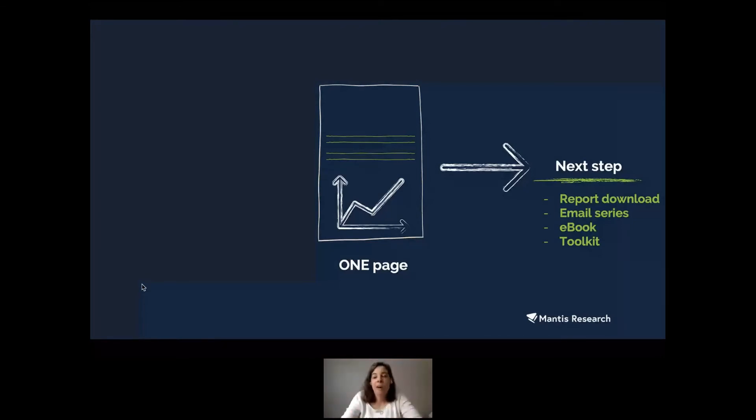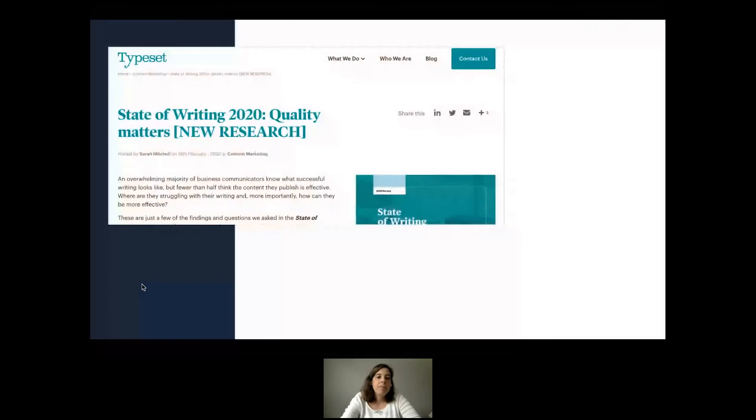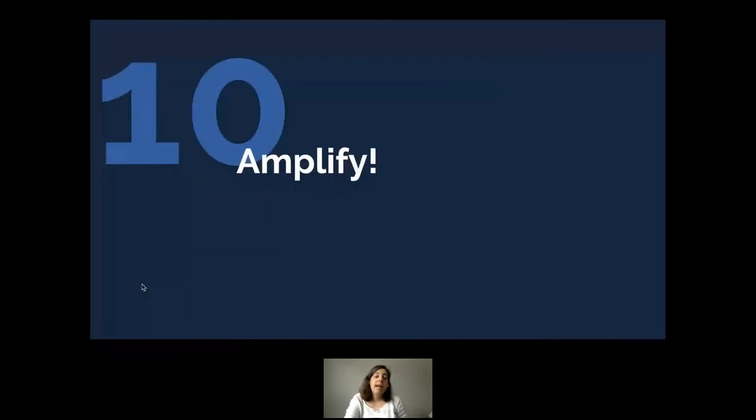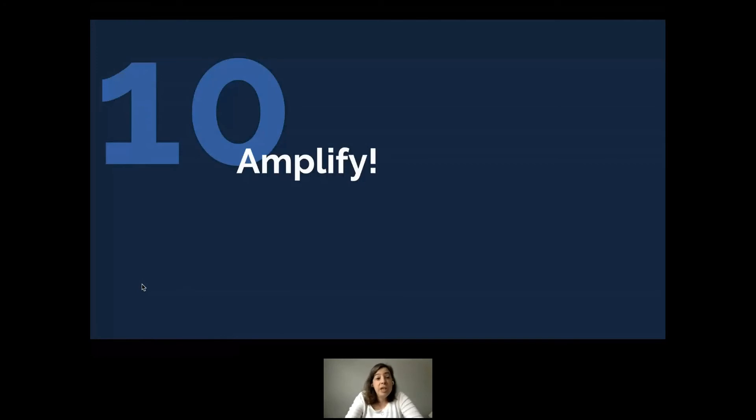So many marketers forget this step because they're so busy with all the details. In Typeset's case, they have a blog post with a call to action to subscribe to their newsletter — and their newsletter subscriptions increased as a result. The last thing you need to do is amplify. Even once your research is out, it's not done. You need to start parsing out all those little interesting stories and sharing them in different ways, with all amplification assets pointing to your one page.